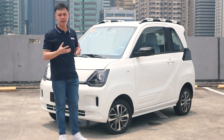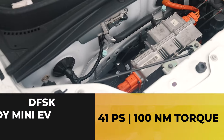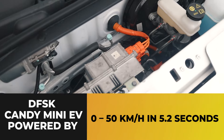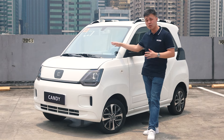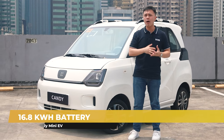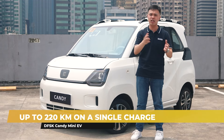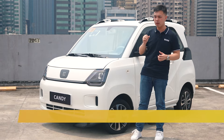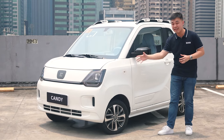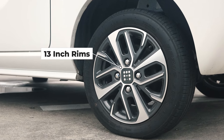You can get the DFSK Kendi Mini EV in multiple trims. This particular one comes with 41 horsepower and 100Nm of torque, which is really good. It can go from 0 to 50km/h in only 5.2 seconds. It also has a 16.8kWh battery and can theoretically go up to 220km on a single charge, making those in-town and nearby trips very doable. Over at the side, instead of steelies, you get actual rims measuring 13 inches — versus 12 inches on that other car we mentioned.